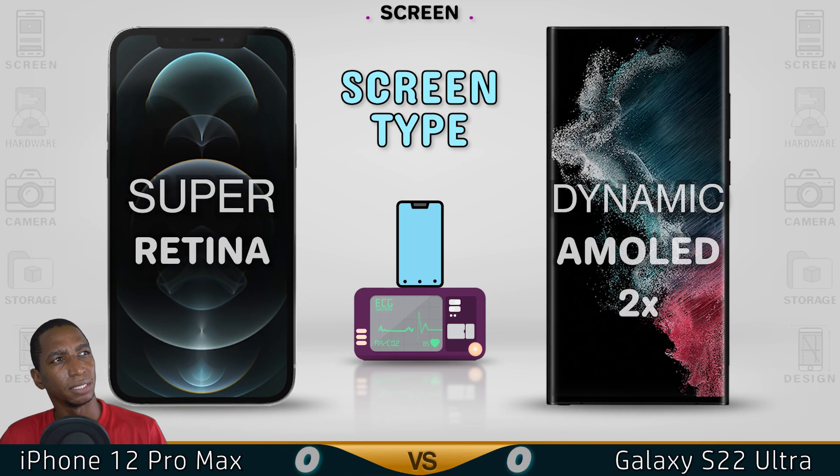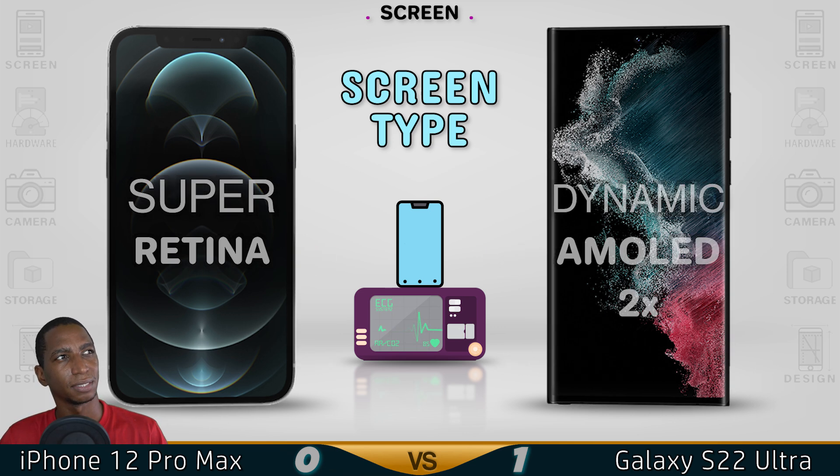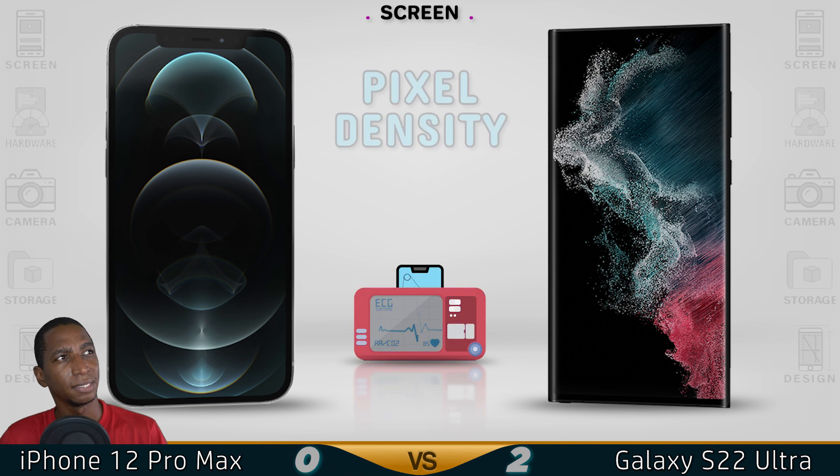For screen type, the Samsung has the Dynamic AMOLED 2X, which is better than the iPhone's Super Retina display. For refresh rate, both are 120Hz, even though the Samsung S22 Ultra is brighter at 1750 nits.